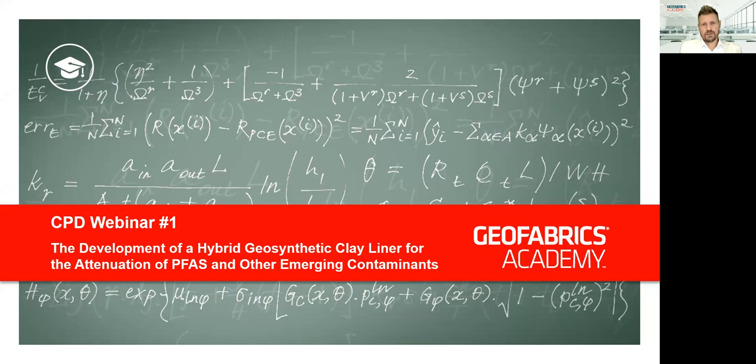The site covers the appropriate use of geosynthetics in design with a specific focus on their interaction with geotechnical and environmental elements, their performance in application, durability aspects, chemical compatibility, limitations, failure mechanisms and much more. This first webinar is entitled 'The Development of a Hybrid Geosynthetic Clay Liner for the Attenuation of PFAS and Other Emerging Contaminants.'